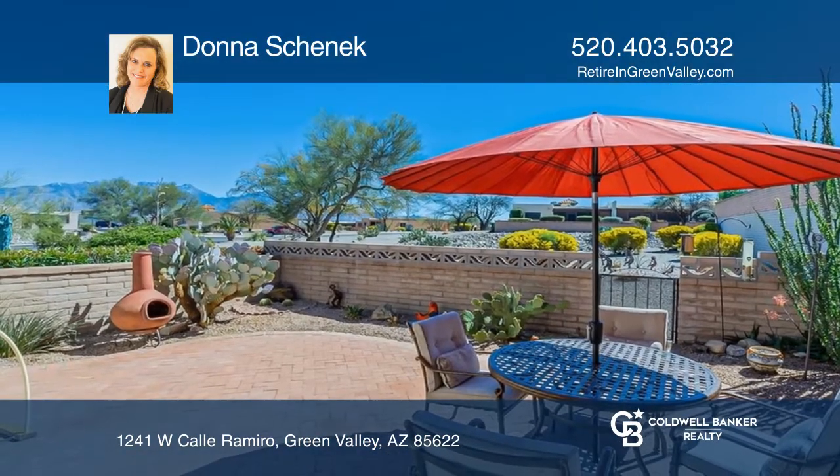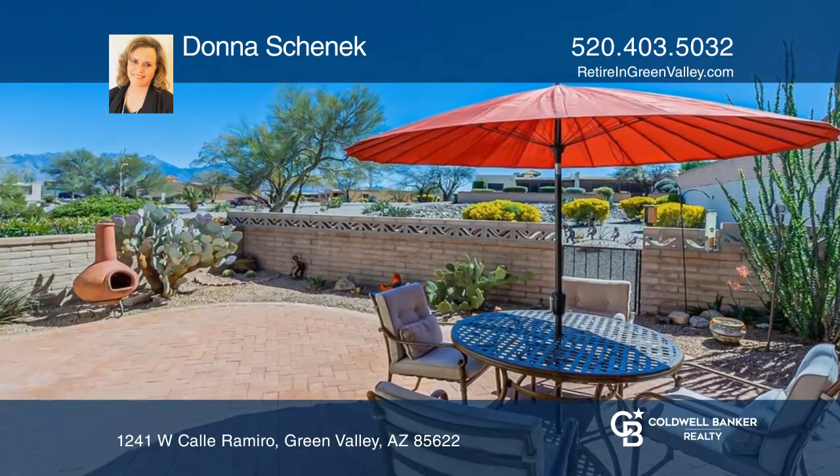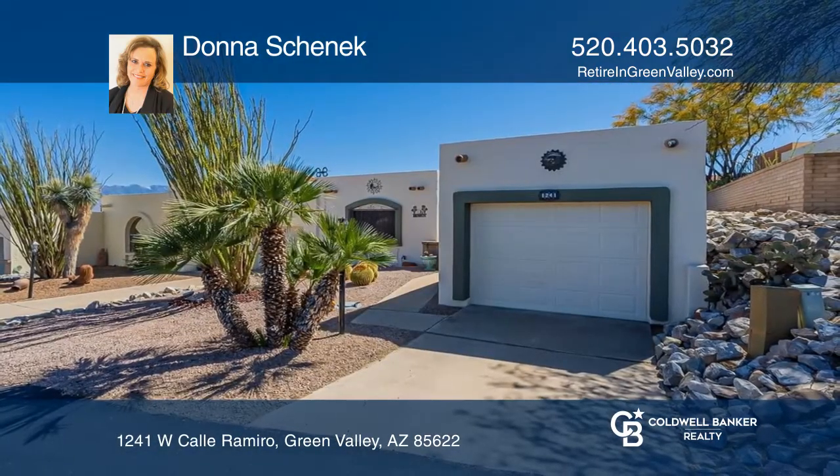The nearby Desert Hills Recreation Center features a pool, exercise facilities, tennis courts, and arts and crafts. Check it out today with Donna Schenick.